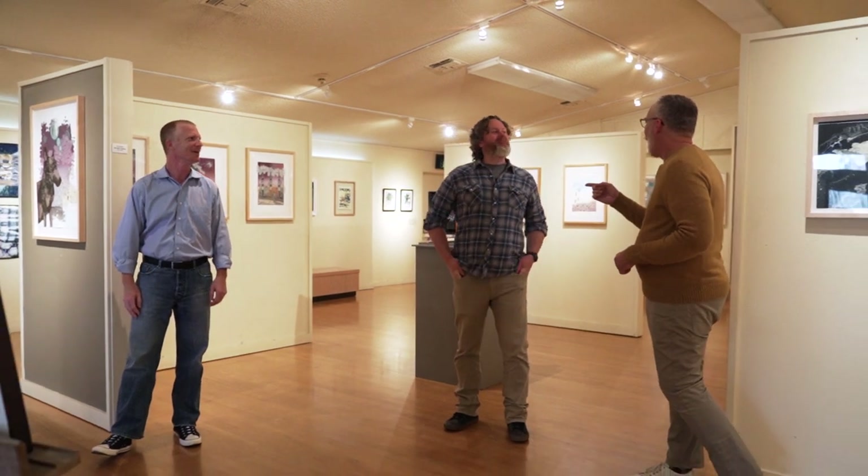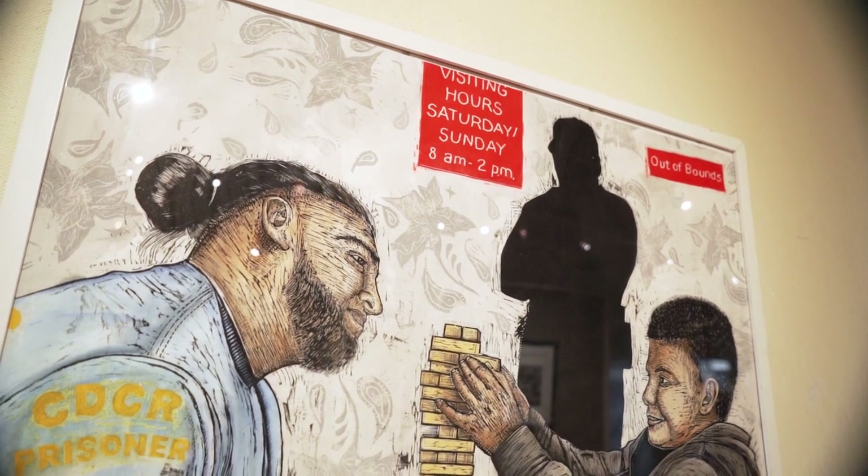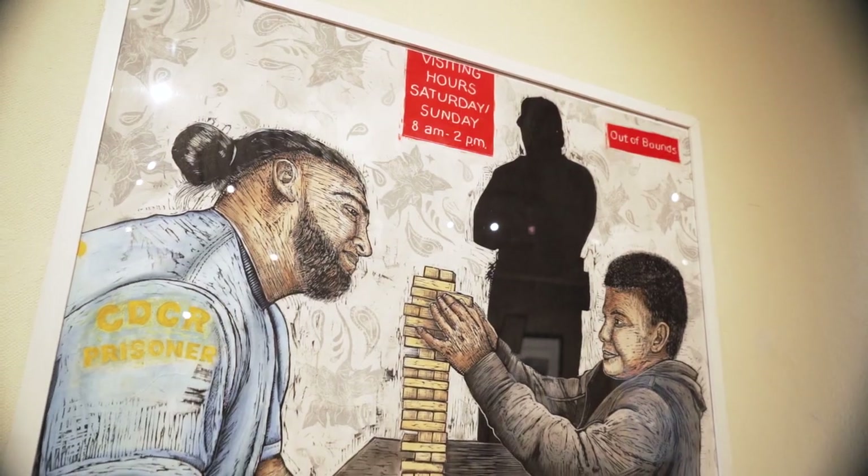Let me introduce you to Jared Barbic and Matt Hobson Walker. Thanks, gentlemen, for being with us this evening. Tell us about printmaking and how it comes together and what brings artists to it.